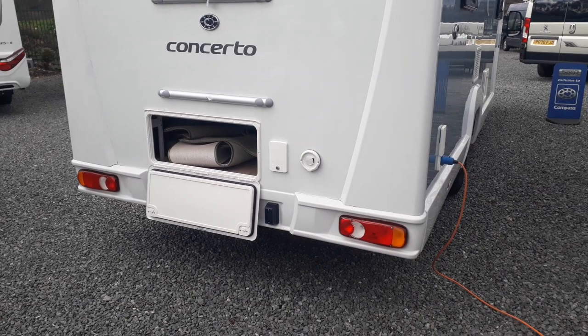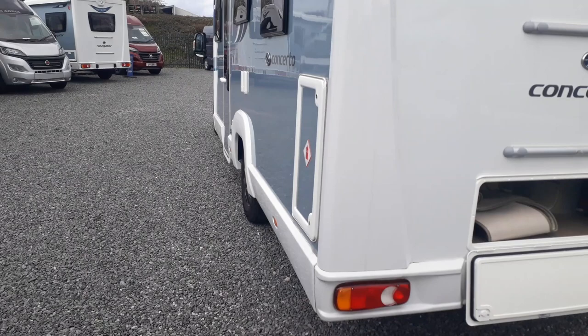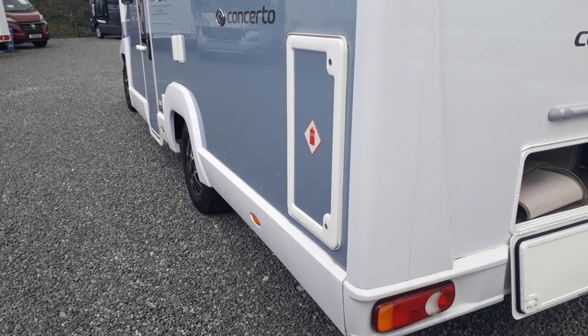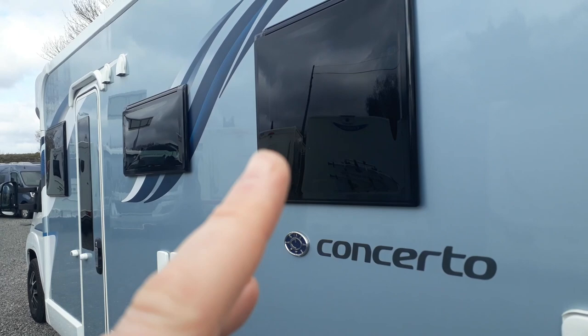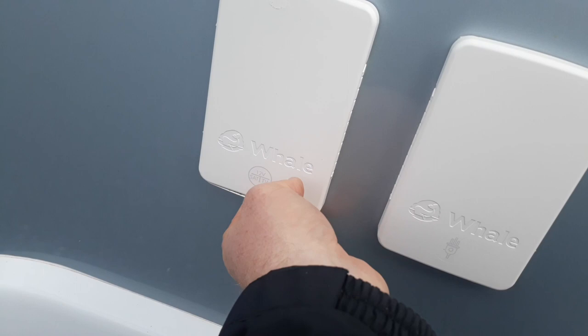Coming around the passenger side: there's a gas locker for two gas bottles — not included, you'll need Calor gas bottles or we can fit refillables, there's room for a couple of sixes. There's another bedroom window, kitchen window, and then a couple of service hatches. We've got an external socket and an external TV point with a 12-volt socket as well — really useful if you're on a campsite in a poor signal area where they have an on-site TV booster.